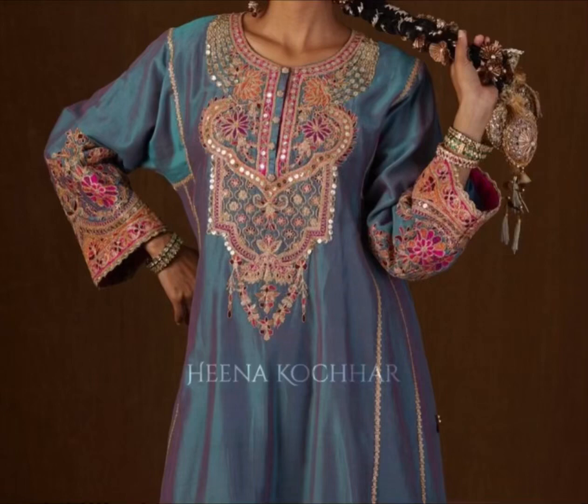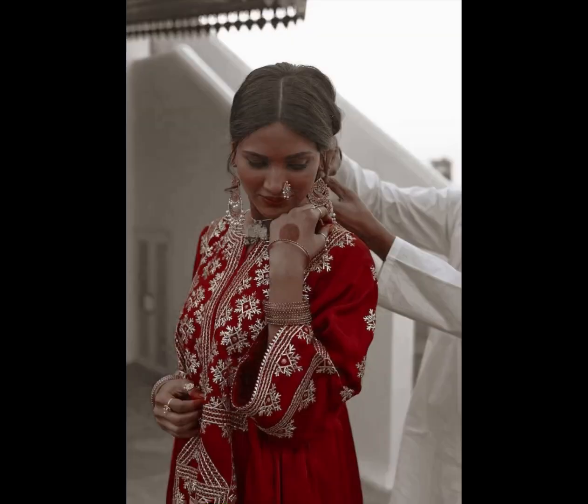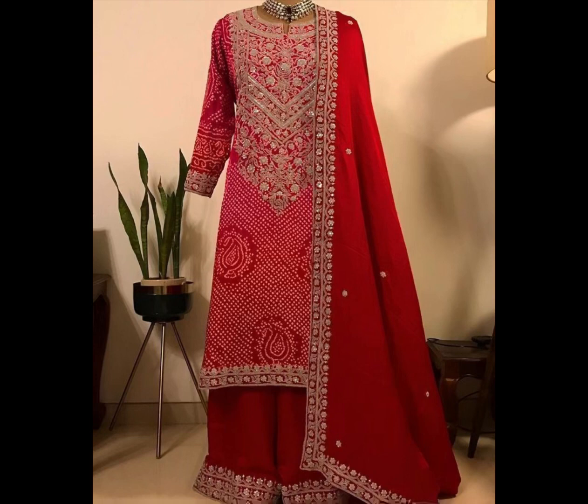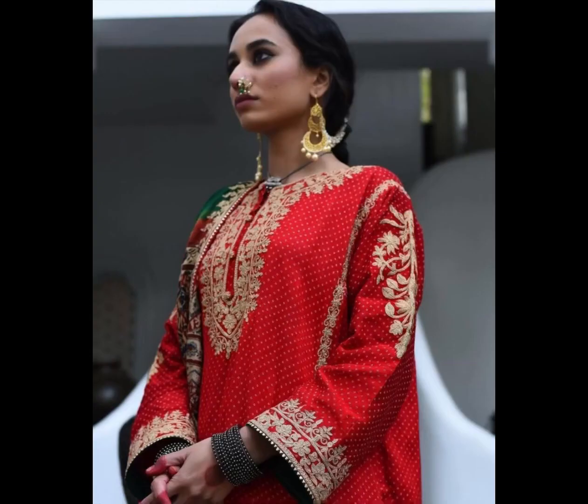Hello everyone, assalamualaikum! Welcome back to my channel, welcome back to another video. Hopefully you guys are doing well. If you are new on this channel, do subscribe to Fashion and Creation for more videos and updates. I have this video which is absolutely beautiful — it's a very beautiful dress with fancy work like gotha and gota job.